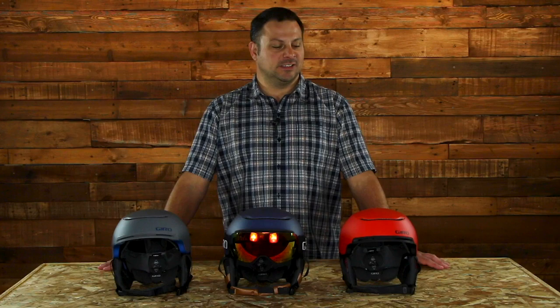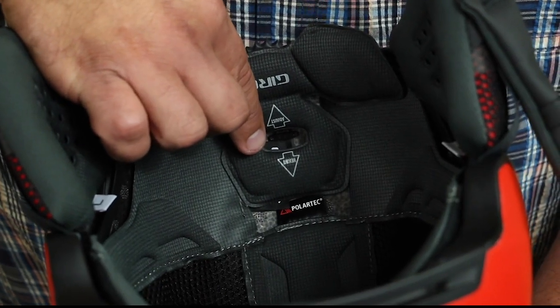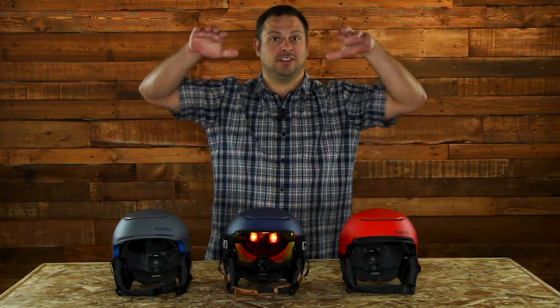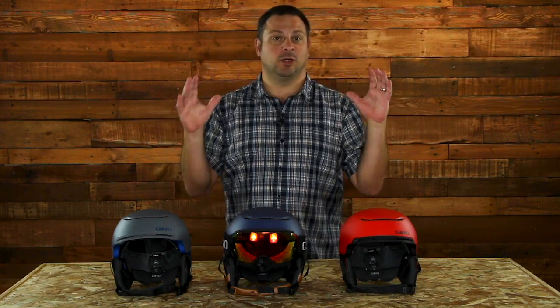This helmet also has Giro's Inform 2 Fit System, which has a dial on the back that allows you to get the size and fit just right. It also has vertical tuning that allows you to adjust and tilt the forward lean of the helmet, helping you get that fit just right for your goggles.